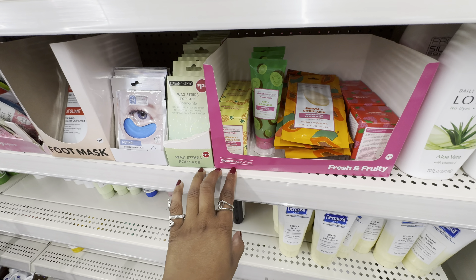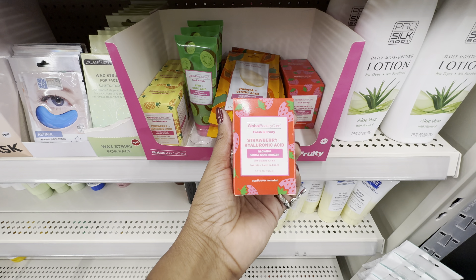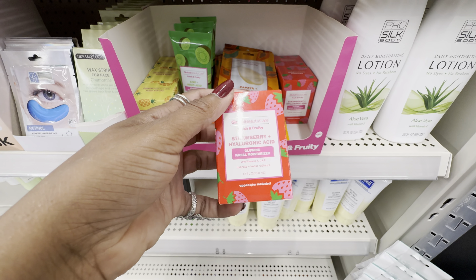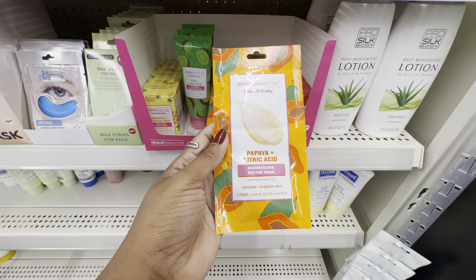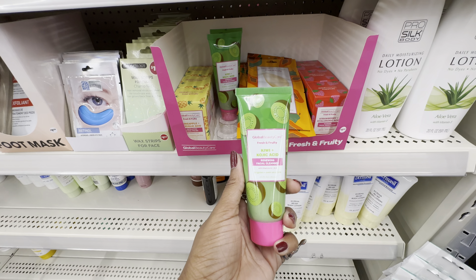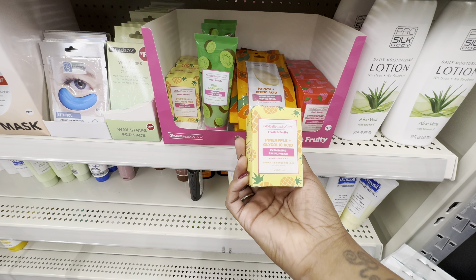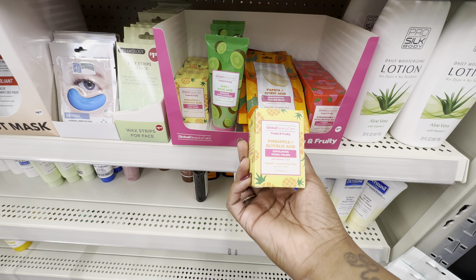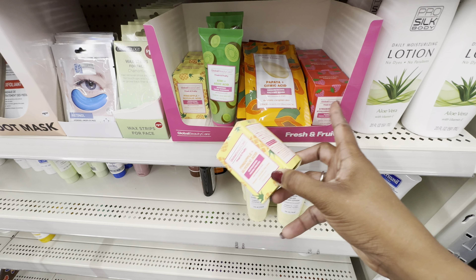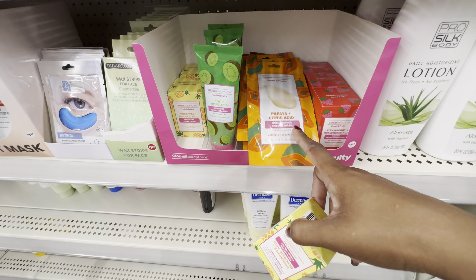Dollar Tree has been bringing back Global Beauty Care's Fresh and Fruity line with four products: the Strawberry Plus Hyaluronic Acid Glowing Facial Moisturizer with Vitamins A, C, and E; the Papaya Plus Citric Acid Resurfacing Enzyme Mask to exfoliate and brighten skin; the Kiwi Plus Collagen Acid Renewing Facial Cleanser to brighten and even skin tone; and the Pineapple Plus Glycolic Acid Exfoliating Facial Polish to smooth and minimize fine lines. I've heard great things about the Papaya and Citric Acid product.